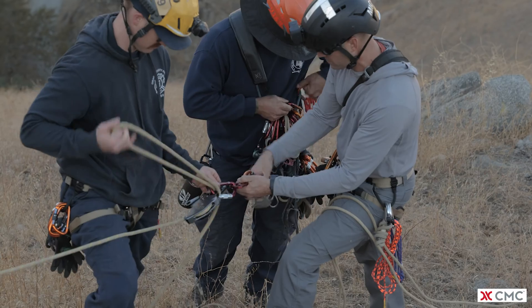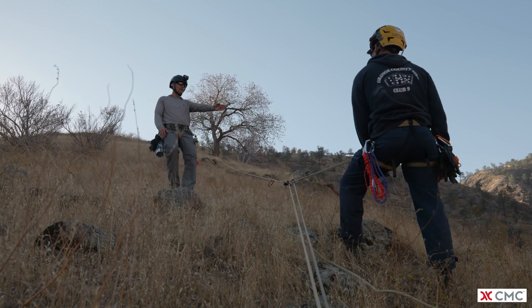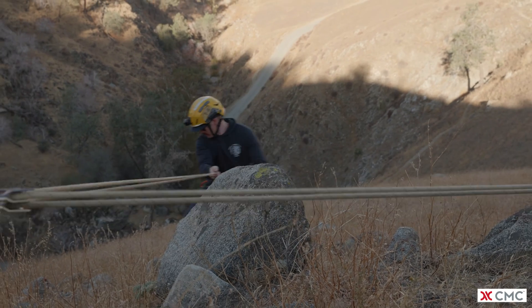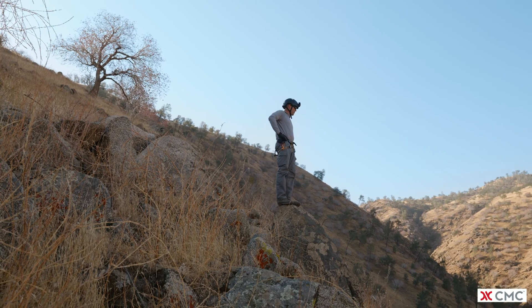The REMS class that CMC is offering is covering more of the rope side of the house. We're looking at more remote type techniques utilizing lighter equipment, lighter rope, and a wildland or remote type setting.